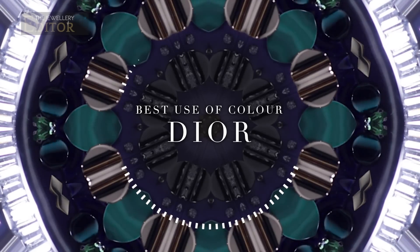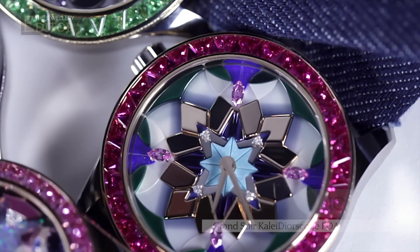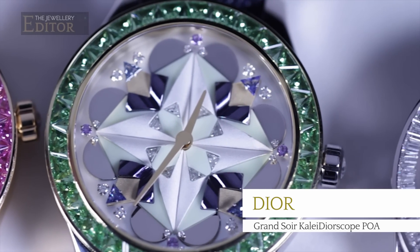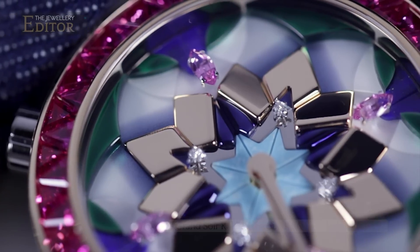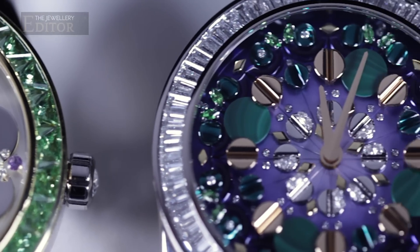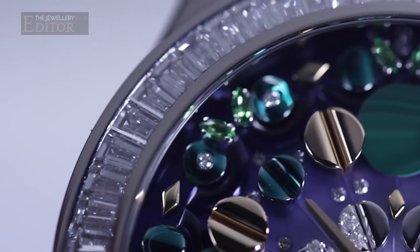The Jewelry Editor Award for Best Use of Colour in a Jewelry Watch goes to Dior's Grand Soir Kaleidoscope. The designers at Dior imagined Mr. Christian Dior's haute couture embroideries through a kaleidoscope and transformed them into these dazzling and mesmerizing mosaic dials of Mother of Pearl, Opal, Lapis Lazuli, Turquoise, Malachite, Onyx, Sugilite and just about every precious colour gemstone under the Sun, all framed by a bezel set with geometrically cut stones.